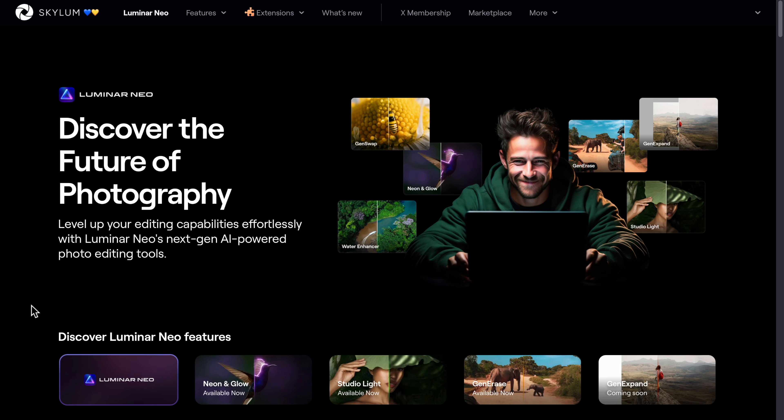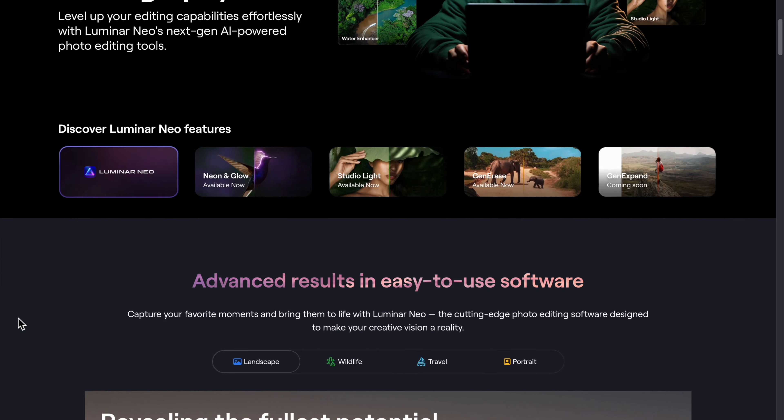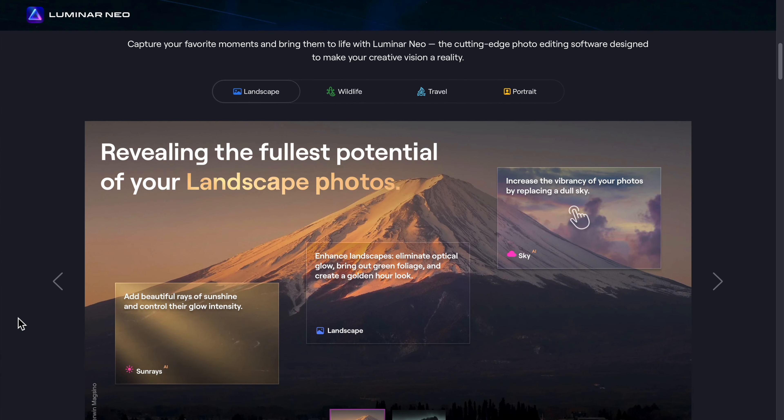Hi guys, my name is Matti Sulanto and I'm a photographer. In this video I'm going to share some of my thoughts on Luminar Neo and whether it might be the perfect image editor and raw processor for your pictures and for your kind of workflow.